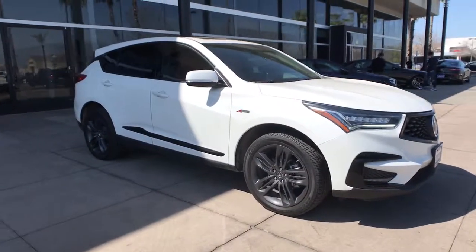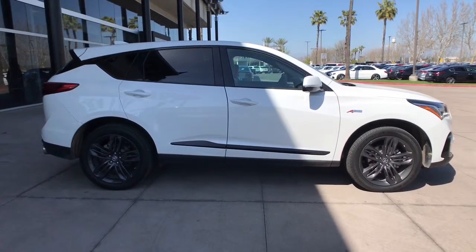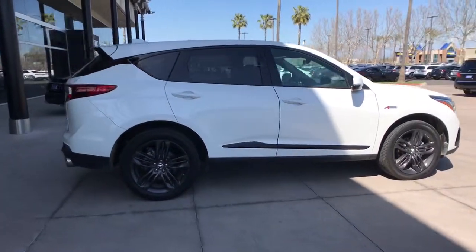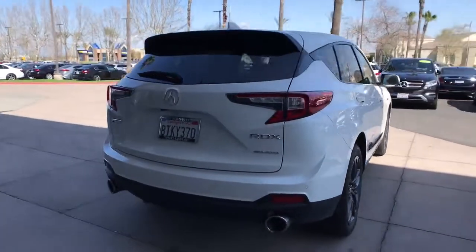Can you see yourself in the 2020 Acura RDX? With less than 20,000 miles on the odometer, this vehicle provides excellent value. Torn between luxury and high performance? Get both in the RDX.